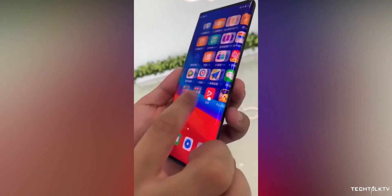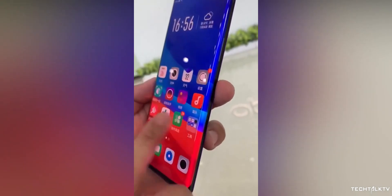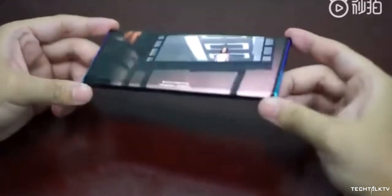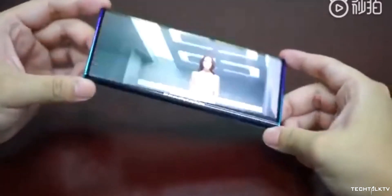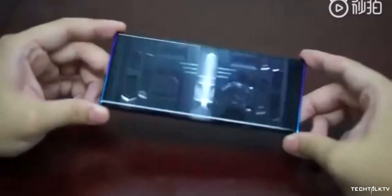Samsung has made curved displays popular, but Oppo and other Chinese companies are taking it to a whole new level. That being said, I see a lot of people on Twitter saying why do we even need this, what's the point? Well, aesthetics is the point. A lot of people care about how their phones look.